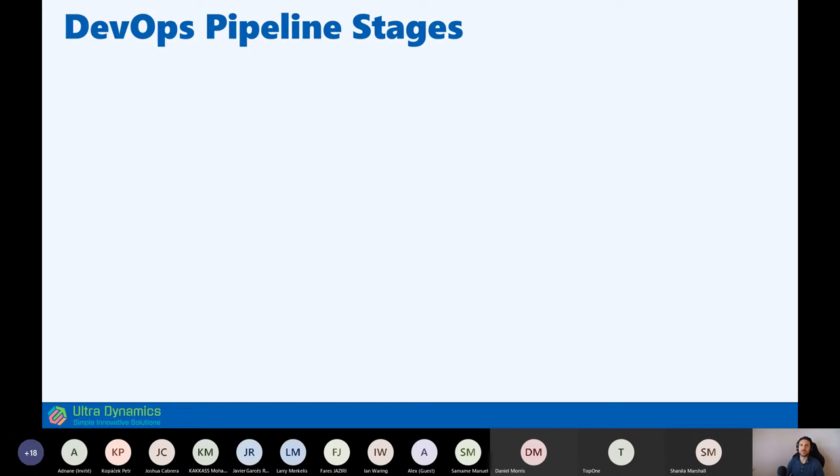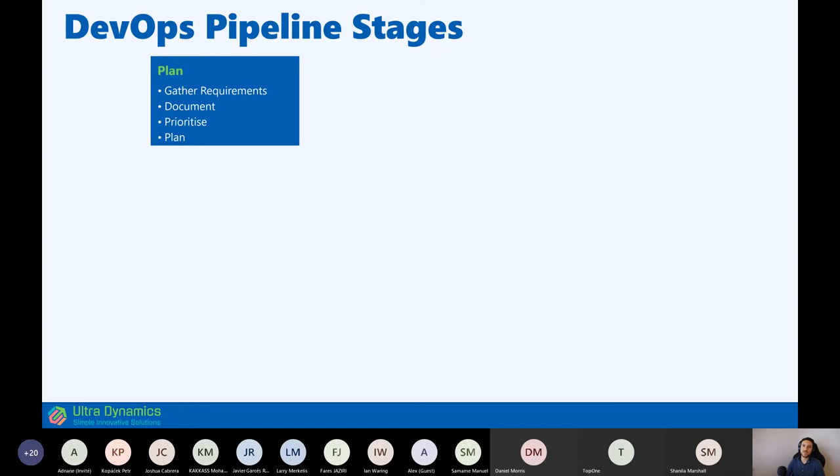Think of DevOps as a process from left to right — left is from the time you get an idea or requirement, and right is where that requirement lands in the hands of users who get value from it. You typically start by defining and prioritizing your backlog. Planning is a very important stage because if you don't get your requirements right, no matter what you do after that, you're likely not going to deliver what users asked for.